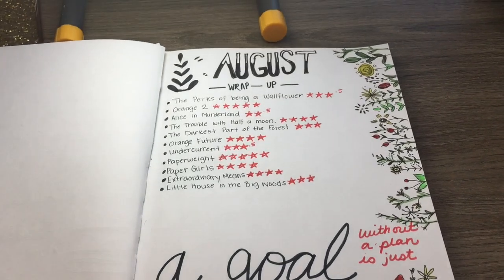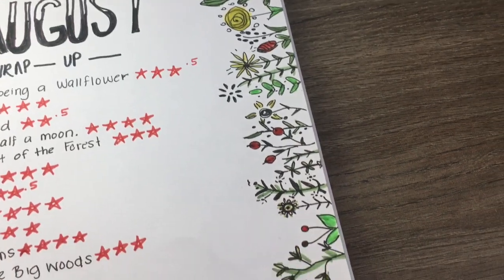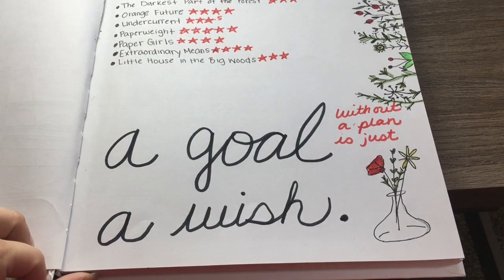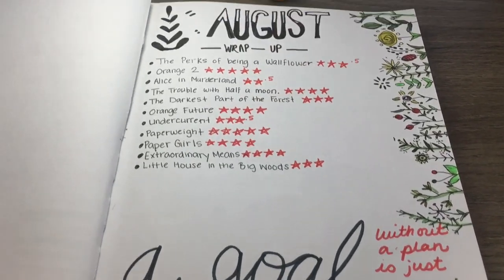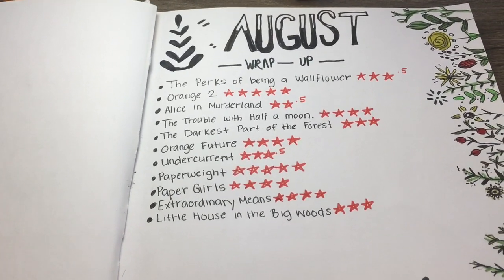Then I've got my August wrap up. For the August wrap up page, I just did like a floral print on the side. It says, 'A goal without a plan is just a wish,' and I love that. This is all of my August wrap up that you guys had seen in my August wrap up video.